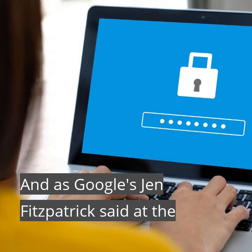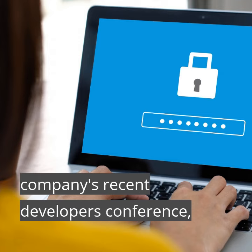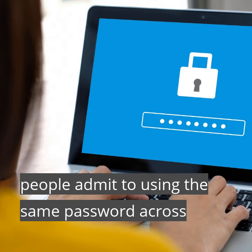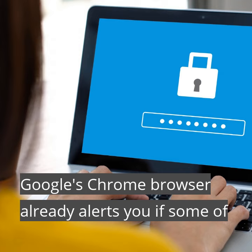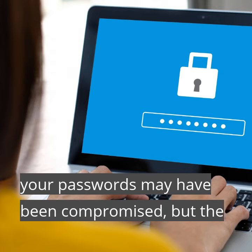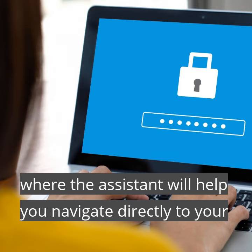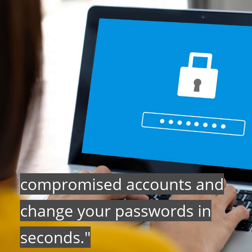As Google's Jen Fitzpatrick said at the company's recent Developers Conference, consumer research has shown that two-thirds of people admit to using the same password across accounts, which multiplies their risk. Google's Chrome browser already alerts you if some of your passwords may have been compromised, but the company just announced a quick fix feature in Chrome, where the assistant will help you navigate directly to your compromised accounts and change your passwords in seconds.